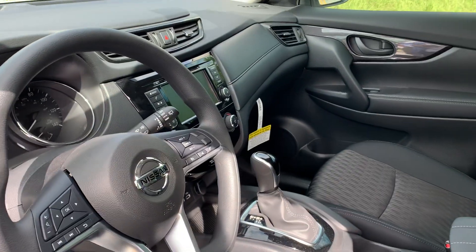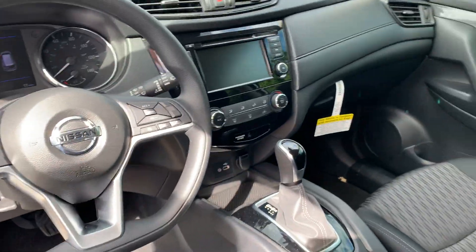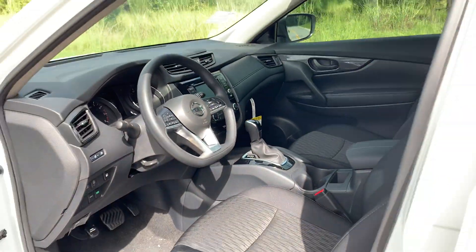This Rogue is equipped with a 2.5 liter i4 engine that has 170 horsepower and gets 26 miles per gallon city and 33 miles per gallon highway.